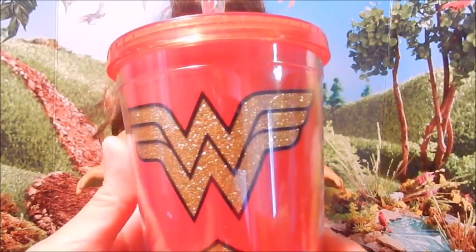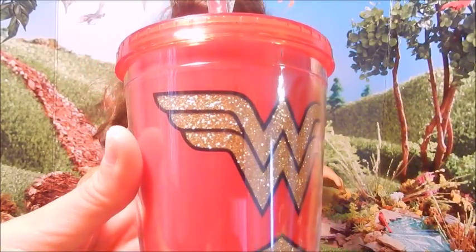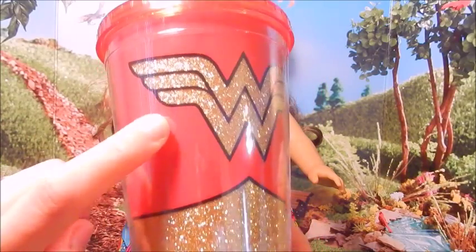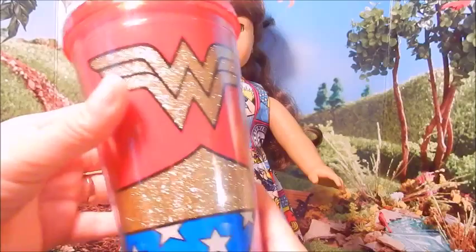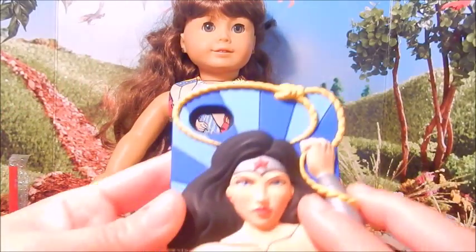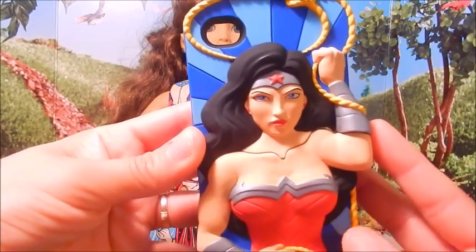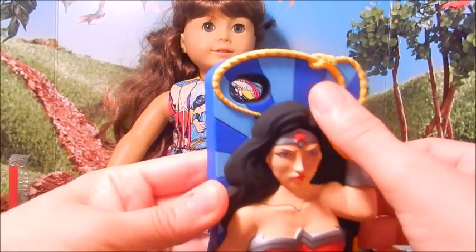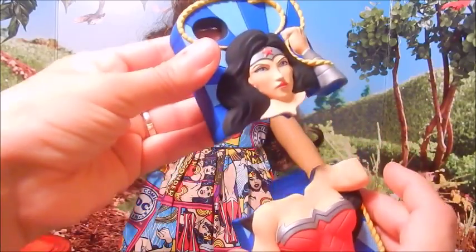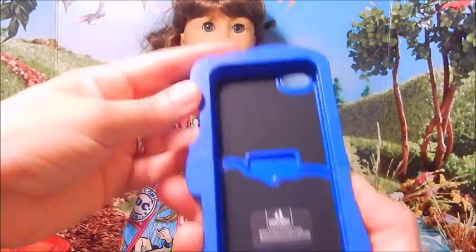I used to have one but it broke. So this particular one has the emblem and it's sparkly. Really cute. And then I also got this adorable Wonder Woman phone cover. I love its three dimensional accent. It's really, really cool. And it's like a puzzle — you have to snap it into your phone.